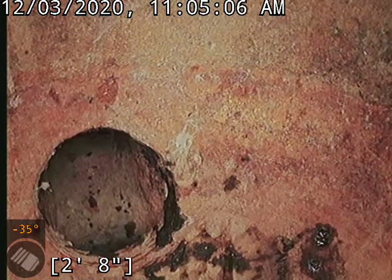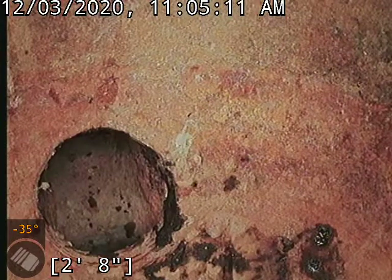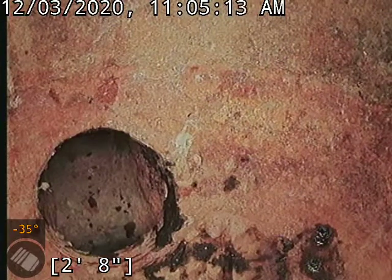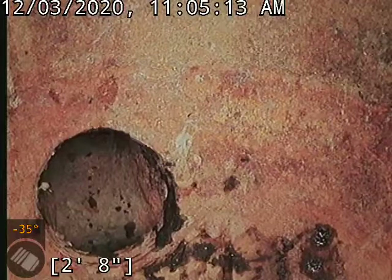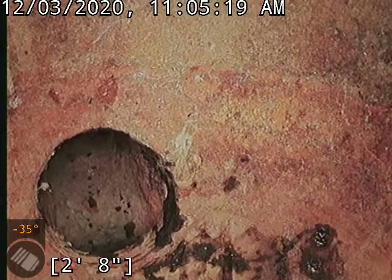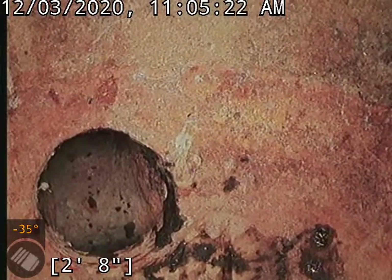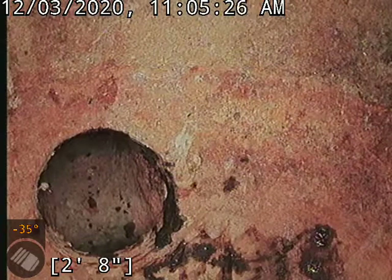This is the sewer lateral inspection for the triplex. Our access point is 351 South Raritan Street, Denver, Colorado, 80223. This is for 353 and 355. Let me put my gloves on, I'll show you our access point, then we're going to push out.